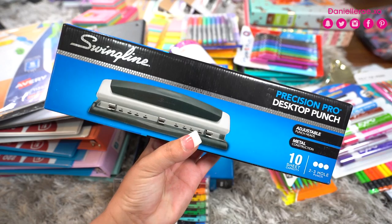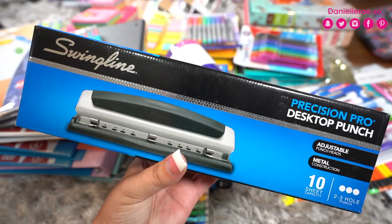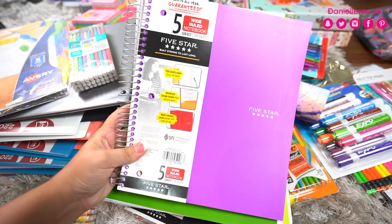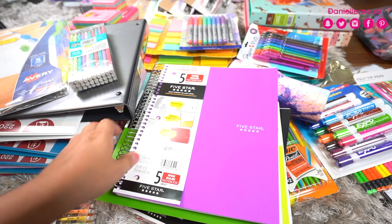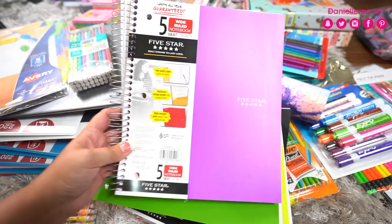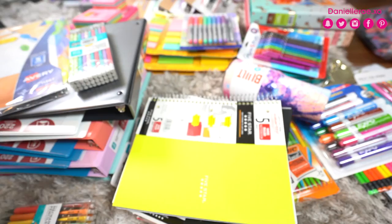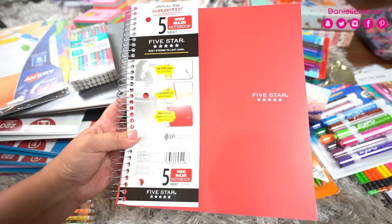Next I got these Five Star notebooks — five subjects, which gives you lots of room. These were $4.97, and you can get them for the exact same price at Target as well. I got purple, a nice green, yellow, black, and red. These are my favorite for taking notes because I like a thick notepad underneath what I'm writing on.